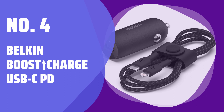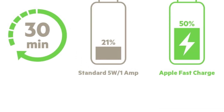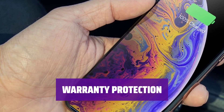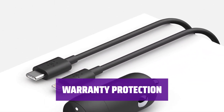Number 4: Belkin Boost Charge USB-C PD. Belkin has been creating accessories for over 30 years, working closely with Apple. Their products are made from top-notch materials and thoroughly tested. With Belkin's warranty, your connected devices are covered up to $2,500 from damage. Feel confident with a Belkin car charger.